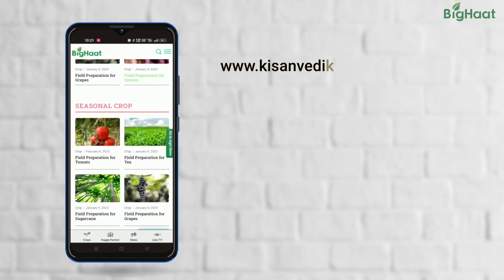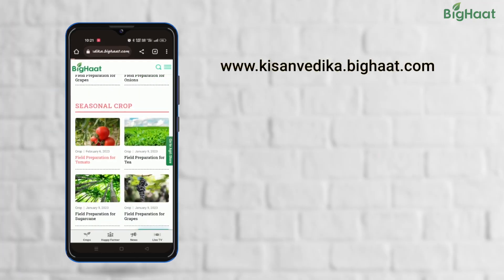So friends, using growth promoters and micronutrients can help boost growth and improve the quality of fruits. We hope our recommendations will help you achieve a successful tomato harvest. For more such videos, visit kisanvedika.bighart.com.